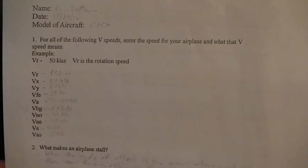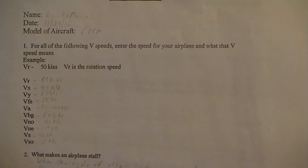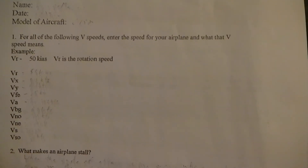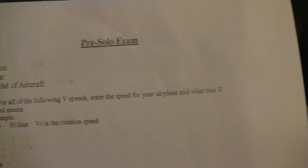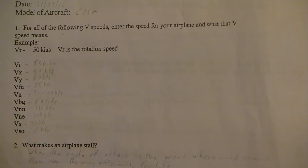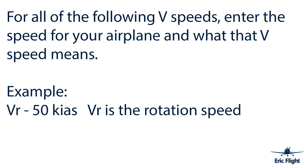We're going to start right off the bat. First, just to remind everyone, I am flying the Cessna 152, so all these questions will be answered in relation to a Cessna 152 — specifically, I believe, a 1978 Cessna 152. This information can be found in the Pilot's Operating Handbook. Question number one on my pre-solo exam: for all the following V-speeds, enter the speed for your airplane and what the V-speed means.